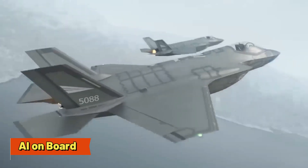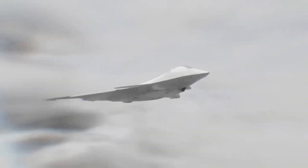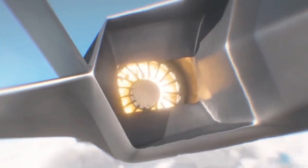AI On Board — The Rise of Autonomous Air Combat. Imagine a fighter jet with AI that could potentially make decisions faster than human pilots. It's not about replacing the pilot — it's about enhancing their capabilities. The AI on board the F-24 works in tandem with the human operator, acting as an additional set of eyes and a processing powerhouse.